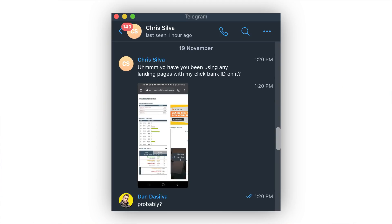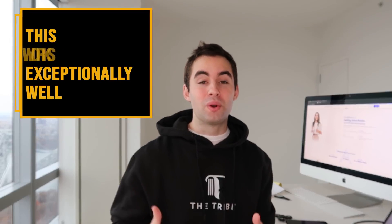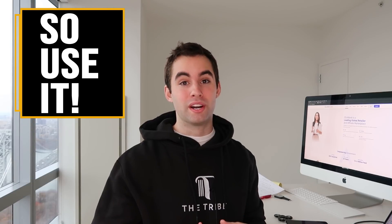I got a message from my cousin saying, 'Have you been using any landing pages with my ClickBank ID on it?' And I said probably. He opened up one of our ClickBank accounts and it's pretty insane — we actually left an ad account running by accident. We totally forgot about this ad account. He checked it to grab another affiliate link to test an offer and saw that $400 was made, 80, 160, close to 300. Again, this works exceptionally well — it converts, and we know it does.